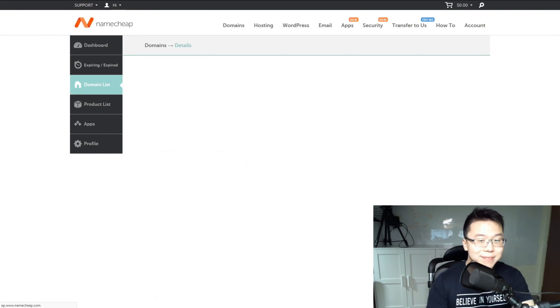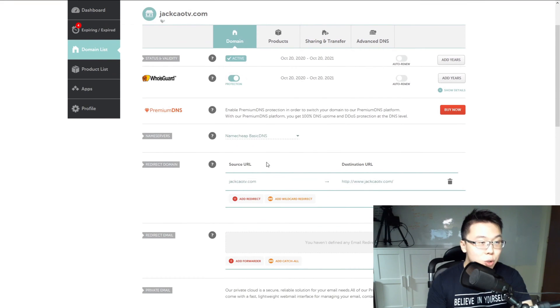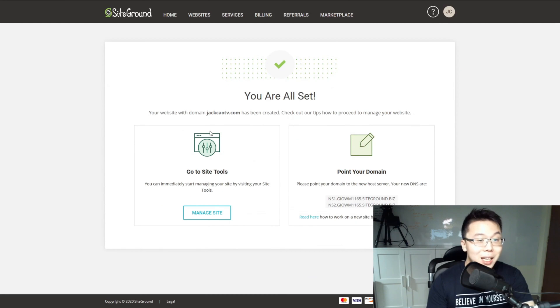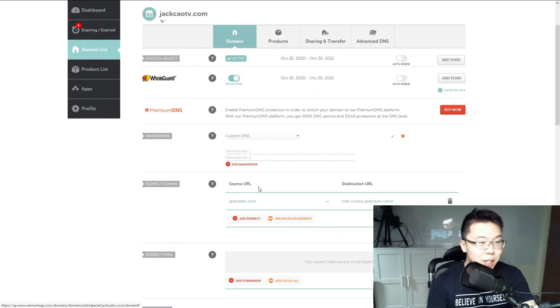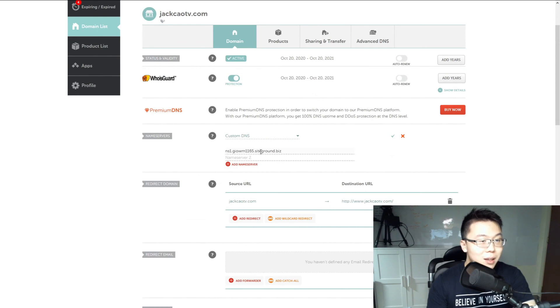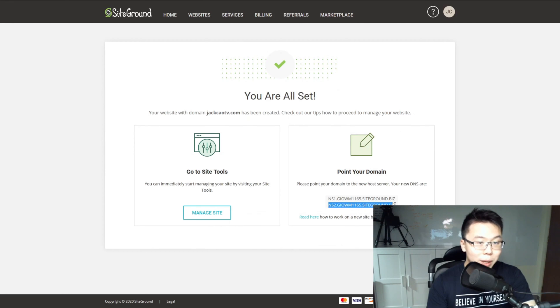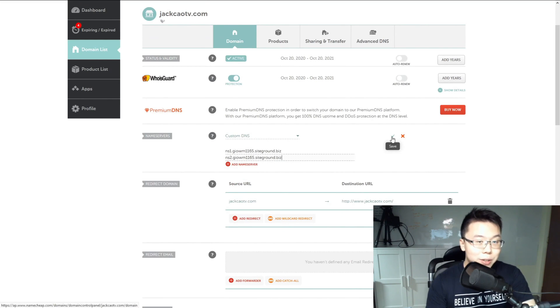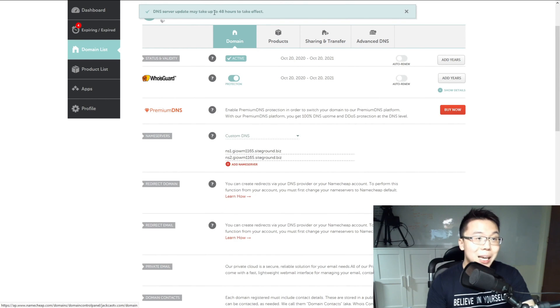Select Custom DNS — DNS stands for Domain Name Servers. Go back to SiteGround and grab the first domain name server, copy it, then paste it into Namecheap. Go back to SiteGround, copy the second domain name server, paste it into Namecheap, and hit the tick. The domain name server update may take up to 48 hours, but most of the time for a new site it should propagate within 5 to 10 minutes.